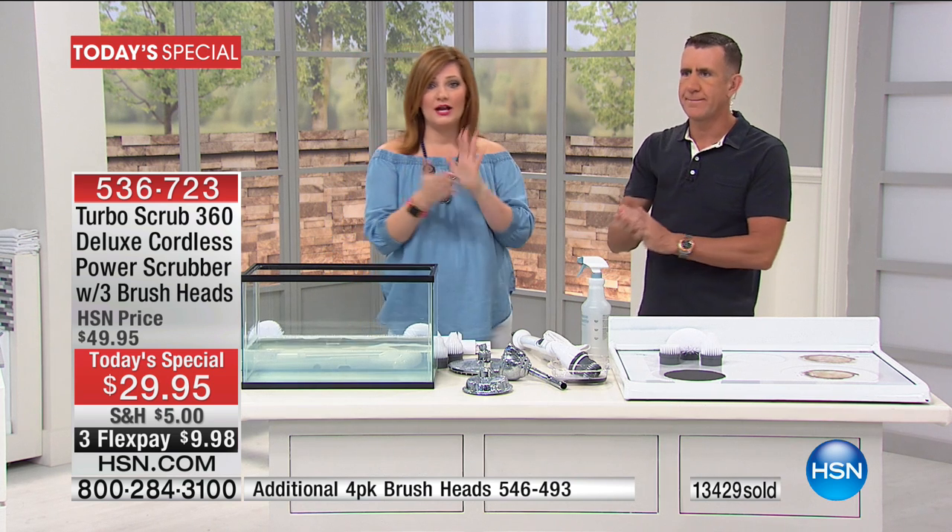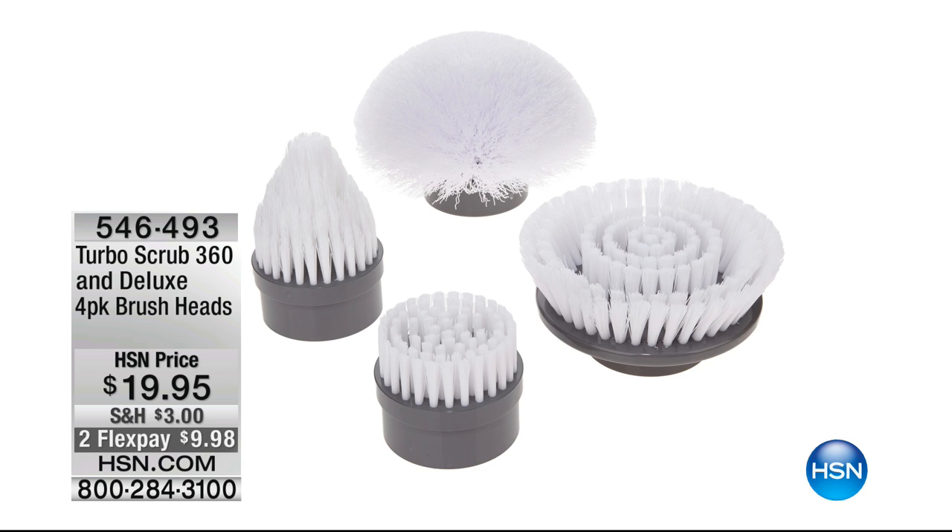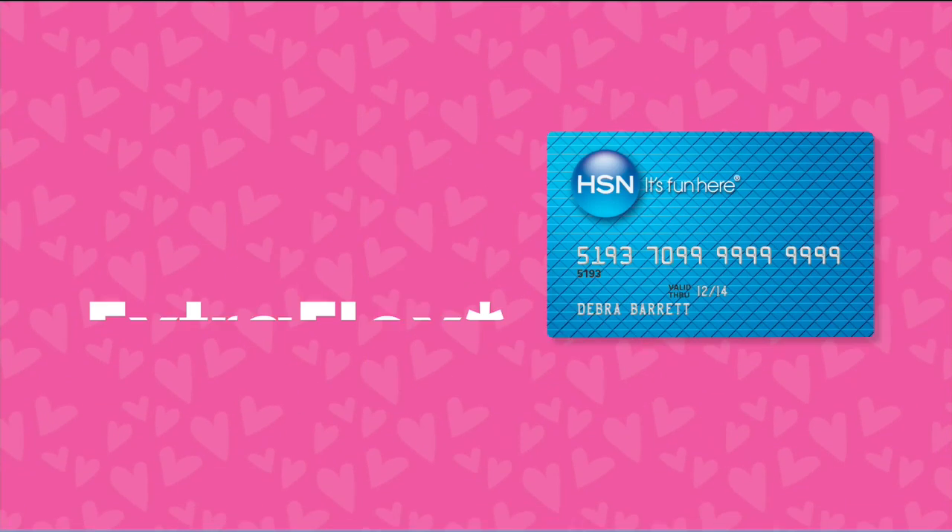We're going to see you back at high noon for another presentation. Almost 14,000 have been spoken for. Don't forget to use FlexPay — $9.98 on three monthly installments. This is 15% more powerful than the original model, fully rechargeable, lightweight. Here is the four-pack of brush heads at $19.95 — utility brush, corner brush, and that brand-new brush as well, which lets you get any nook and cranny. Two flex of $9.98 on those four brushes. Continue to call in.